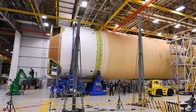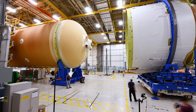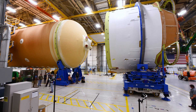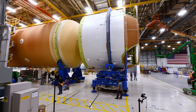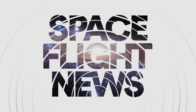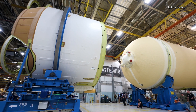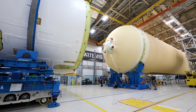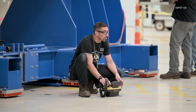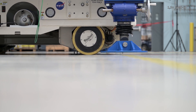The SLS rocket for the Artemis II mission has reached a significant milestone, as the assembly of its 65-meter-long and 8.5-meter-diameter core stage has been completed. Regular viewers of our show may recall that we briefly mentioned this event a few weeks ago. Today, we return to this topic for a simple reason: NASA has released an exceptionally well-made video that captures the entire process.